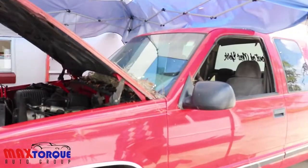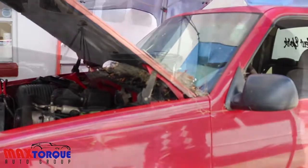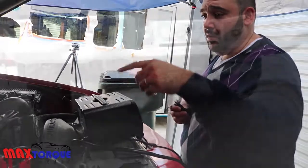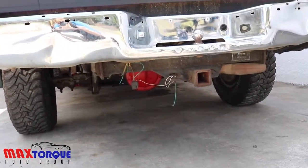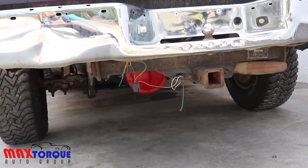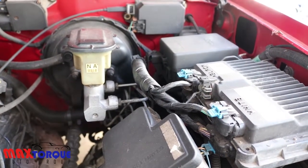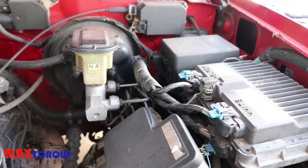Then we do a multi-point inspection which covers the suspension, the transmission, the whole powertrain — the tire tread life as well. If anything needs to be replaced, if it's a major component, we replace it with new, not remanufactured.